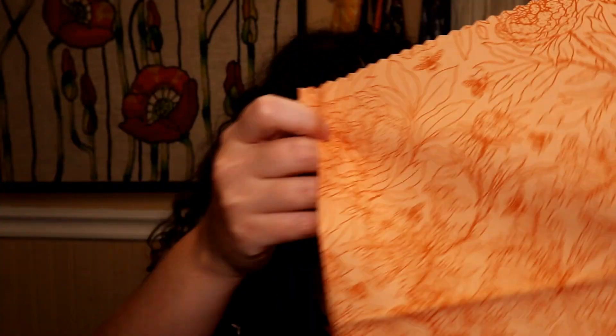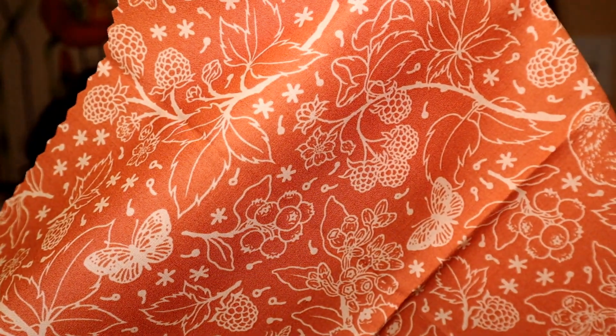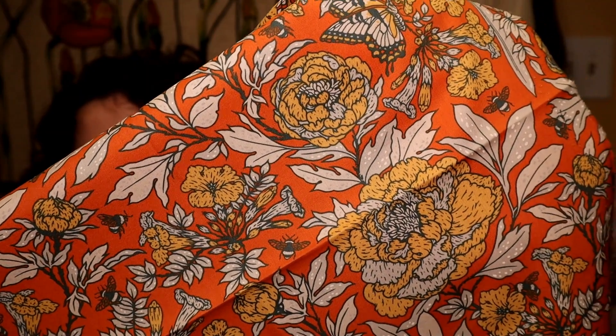I absolutely adore it, every one of them. It just has such a rich vintage summer vibe. I'm not sure what I'm going to do for a backing for this quilt — it's going to have to be something special. Which of these I would pick if I decide to go with one for backing, I don't even know, because every one of them is beautiful. There are some that I prefer, definitely, but picking out my favorites would probably only narrow it down — not even to half, because there's too many that are just too beautiful.